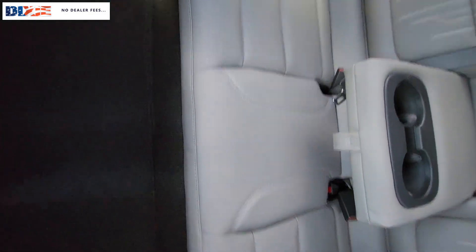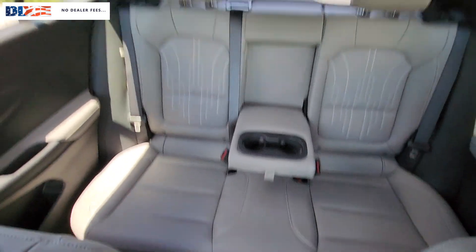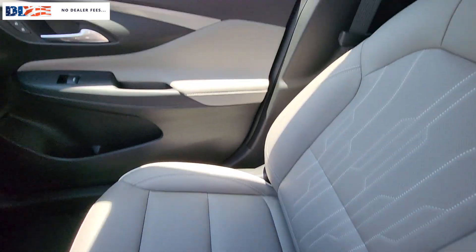Don't miss the chance to get the style and comfort you want and the practicality you need in this thoughtfully designed Envista. Our team will give you an outstanding test drive experience — stop in today.